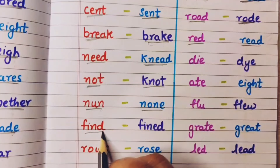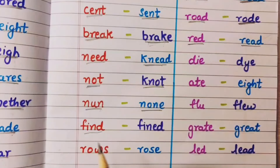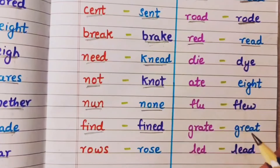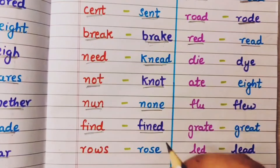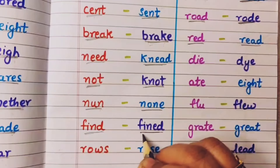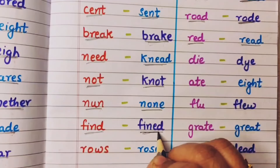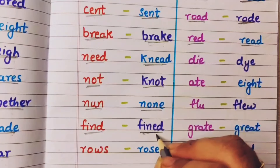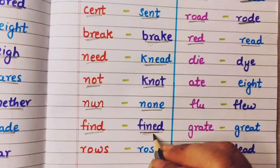Find means kuch cheez dhoondna — I want to find my rubber. And fine means a penalty — mai gaadi se ja rahi thi aur police wale ne pakad ke mujhe fine maar diya. He fined me — usne mujhe itne paise bharne ko bole.